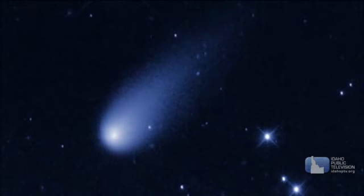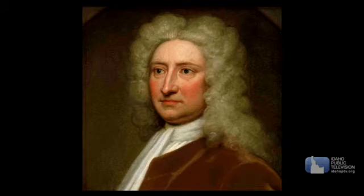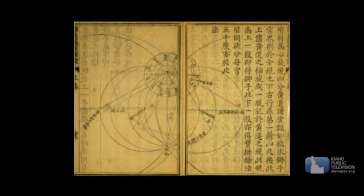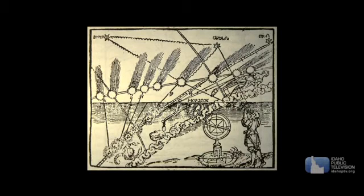Comets are often named after the person who discovered them. Halley's Comet is named after the English astronomer Edmund Halley. Although he officially discovered it, Chinese astronomers first noted the comet's visit in 239 BCE. Halley's Comet was even included in an old tapestry showing the 1066 invasion of England by William the Conqueror. It was said William felt Halley's Comet heralded his success.